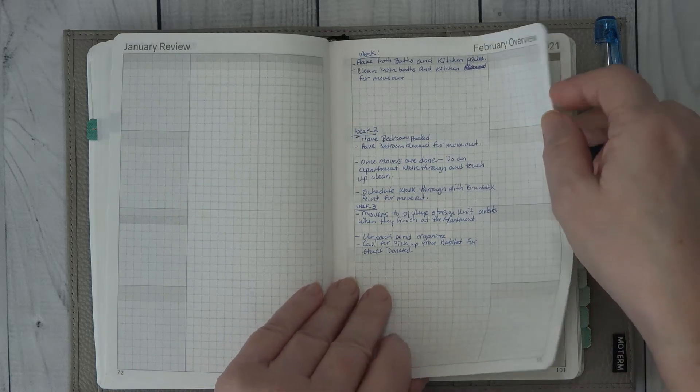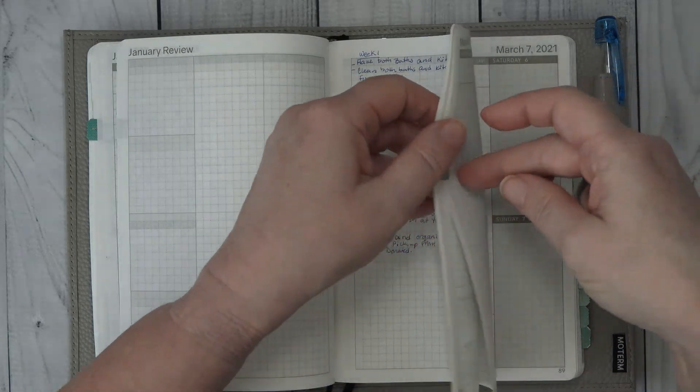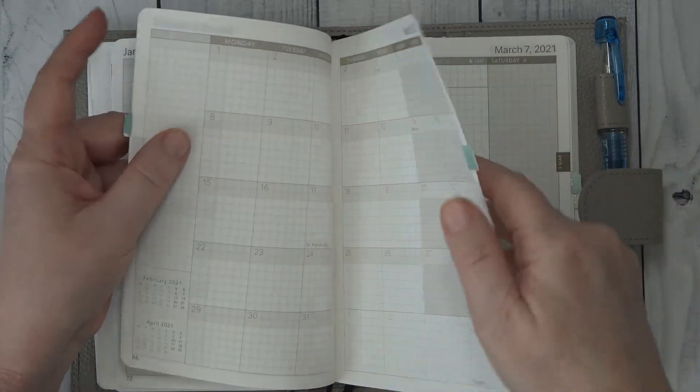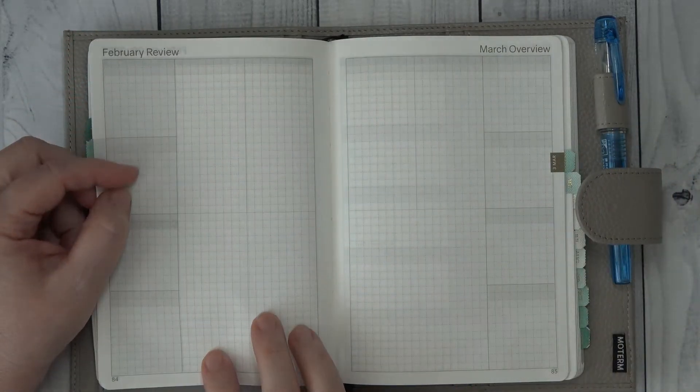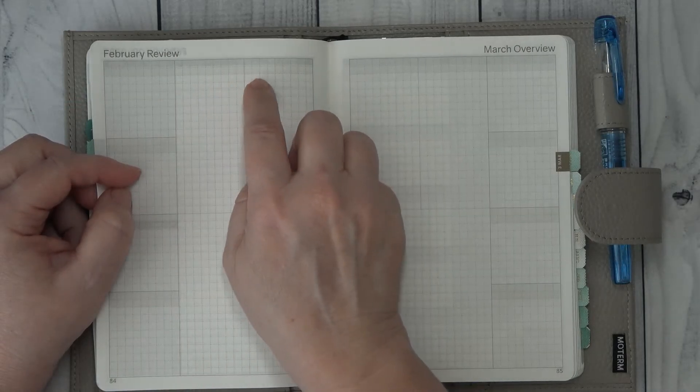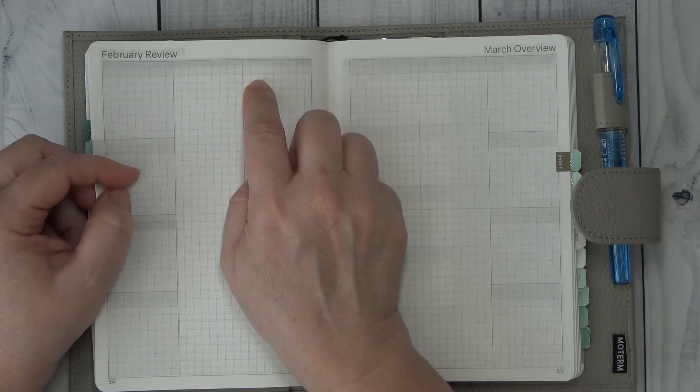The thing that I like about this planner is that when I get to February review, I can say I'm in my apartment 100%, everything's done. That is my goal.